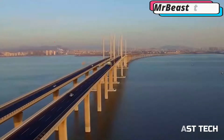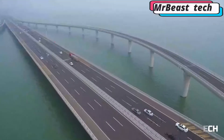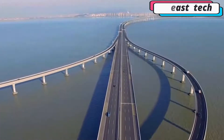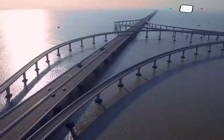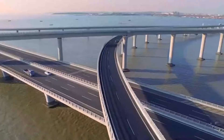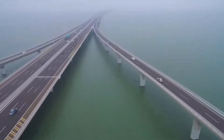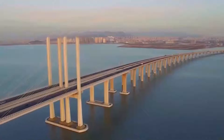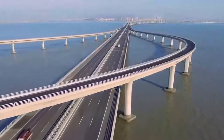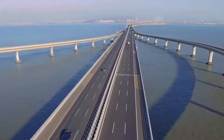The Danyang-Kunshan Grand Bridge is located in eastern China between the cities of Nanjing and Shanghai. Construction started in 2008 and, despite the enormous amount of work, the bridge was put into operation in 2011. More than 10,000 people participated in the construction, the most advanced technology was used, and work was carried out simultaneously on both sides. To build the bridge, two and a half million cubic meters of concrete and 500,000 tons of steel were used. The final cost ranges from eight to ten and a half billion dollars.